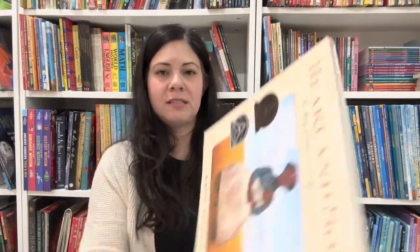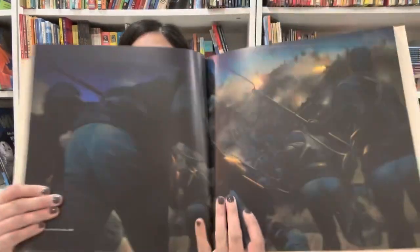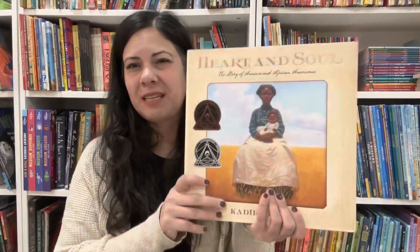Heart and Soul: The Story of America and African Americans by Kadir Nelson — it's a gorgeous, gorgeous book. Every home should have it. Black history is American history, so make sure you're sharing it through all your history studies. You can't study American history without it. It's a bigger book and it says ages nine and up, so that's why I put it in the middle grade section, but you can share it with your family as well.